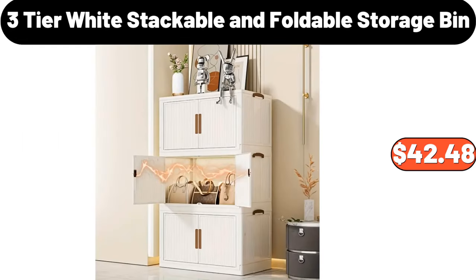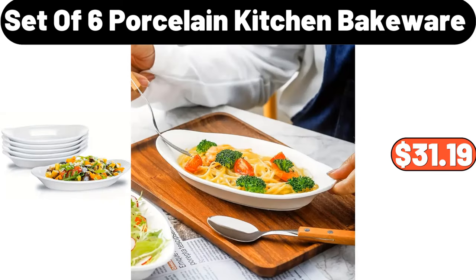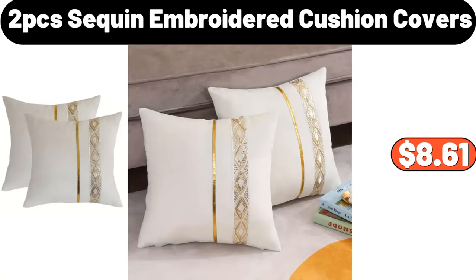3 Tier White Stackable and Foldable Storage Bin, $42.48. Coffee Table Tray, $16.99. Set of 6 Porcelain Kitchen Bakeware, $31.99. Vintage Style Palace Art Pattern Floor Mat, $21.19. Multifunctional Kitchen Storage Rack, $13.99.